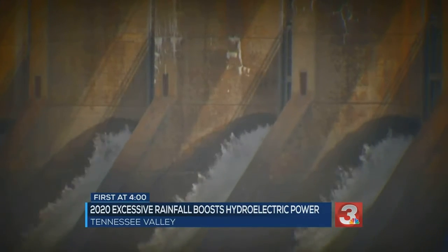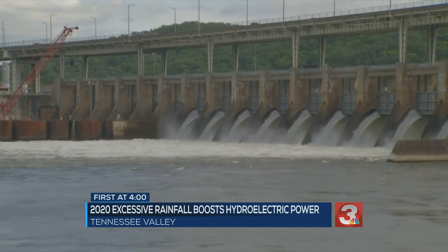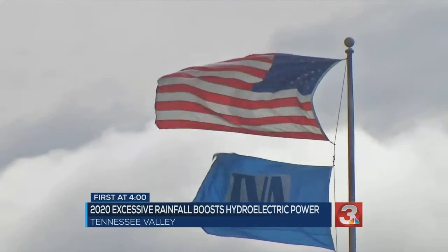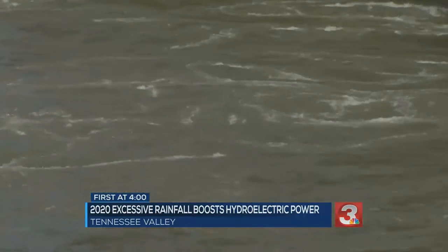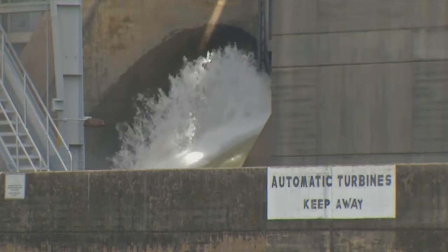About half a million gallons per second were flowing through the generators and spillway gates at Chickamauga and Nickajack dams on Wednesday. Watts Bar reported 400,000 gallons per second. Looking back, the last seven days were about 300% of normal for hydro generation — that's three times the typical amount.